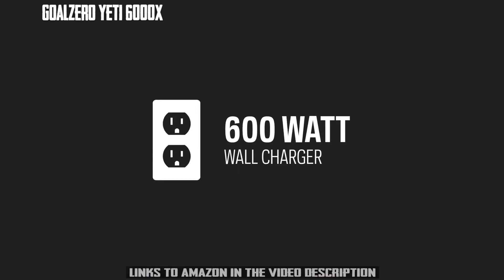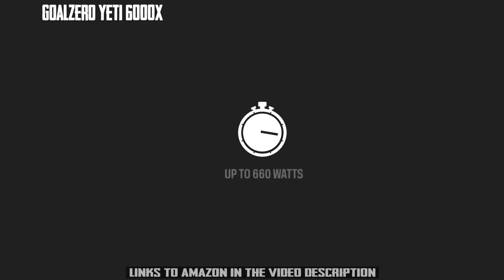The included 600-watt power supply will recharge the Yeti in 12 hours. Charge times via solar and other power supplies will vary.